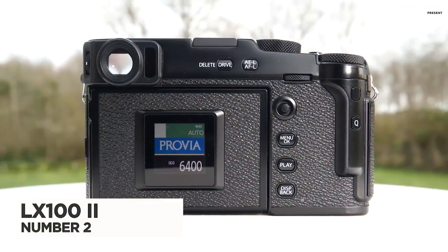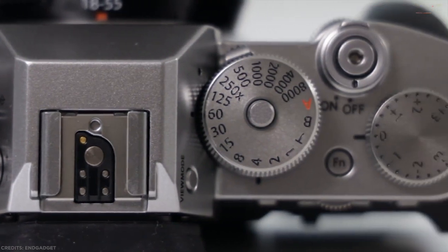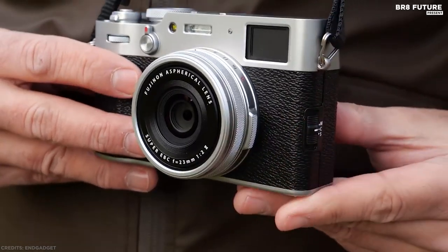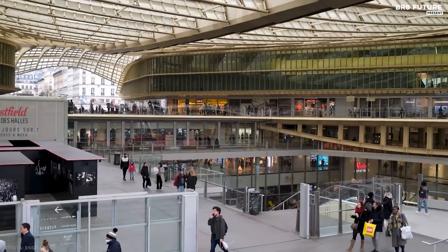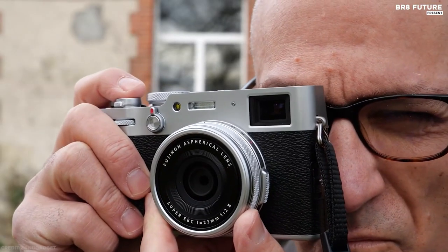Number 1: the Fujifilm X100V. The Fujifilm X100V is styled like a classic rangefinder camera and is the latest model in a highly successful line. Great photography every day, everywhere — the X100V features a newly designed, incorporated 23mm f/2 lens, ensuring you preserve those special moments at maximum resolution with minimal distortion.